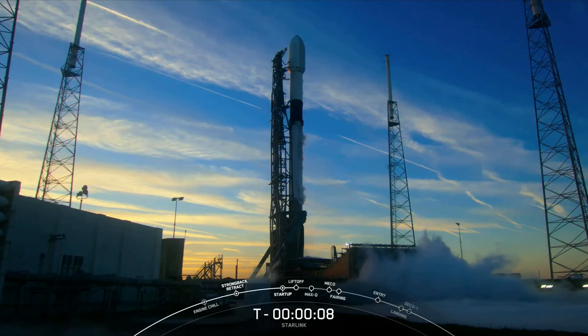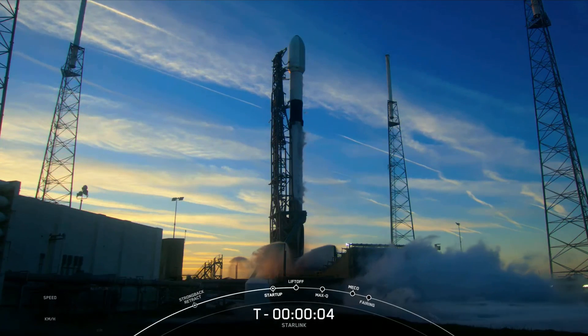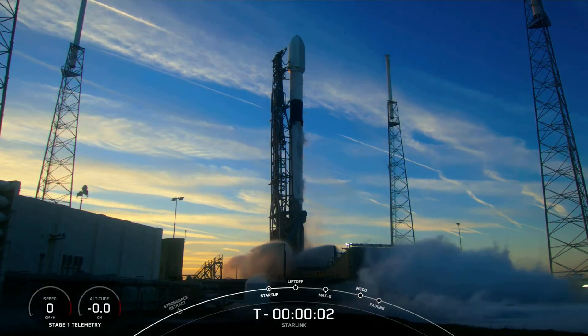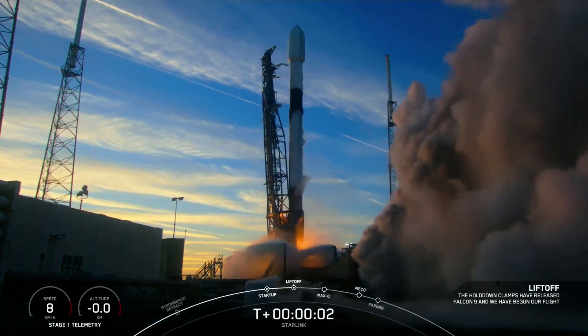9, 8, 7, 6, 5, 4, 3, 2, 1, ignition, and liftoff.